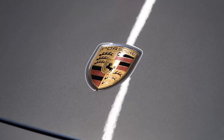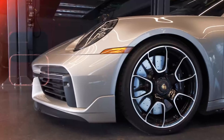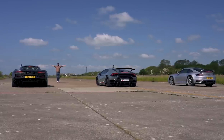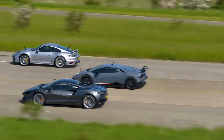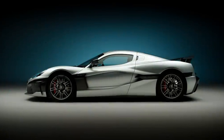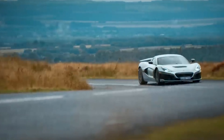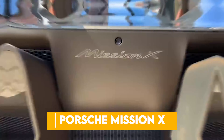Hello thrill seekers and car enthusiasts! Are you ready to ride the lightning with Porsche's most electrifying hypercar concept yet? Have you ever imagined what it would feel like to blast down the autobahn or hug the corners of Nürburgring in a lightning-fast all-electric hypercar? Well hold onto your seats because today we're diving deep into Porsche's latest spectacle, the Porsche Mission X.